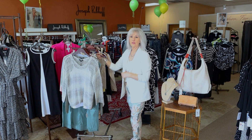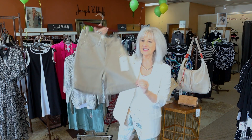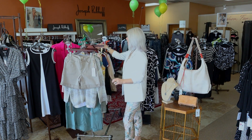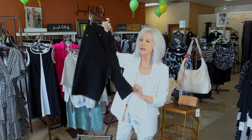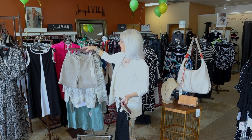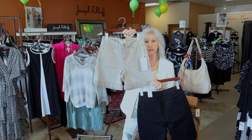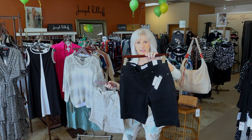Now that it's hot, we have some shorts in. This is a new little Charlie B in a mink color. We also have some black from Tribal — these are kind of a down-to-the-knee style. The Charlie B is a little shorter, about an eight-inch inseam, while the Tribal is more of a ten-inch.